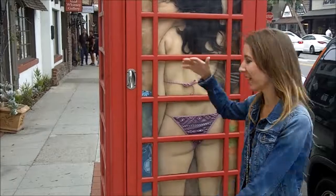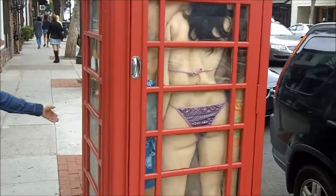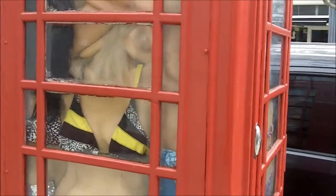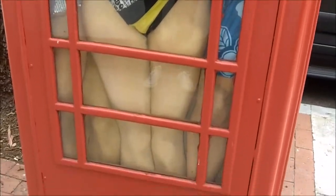If you've ever wondered how many people you can fit in a telephone booth, start counting — because this cell phone booth is full of people! That was the funniest thing I've ever seen.